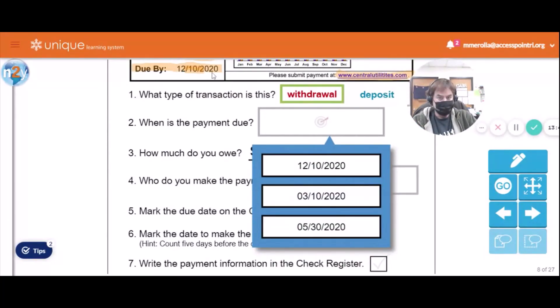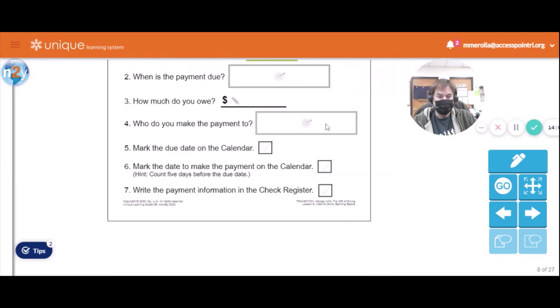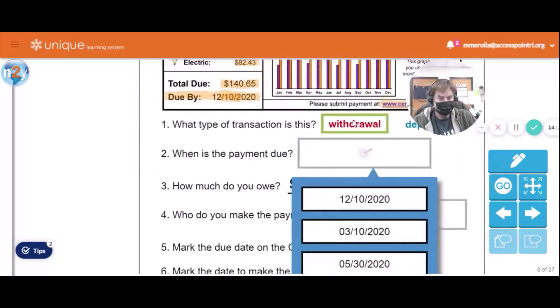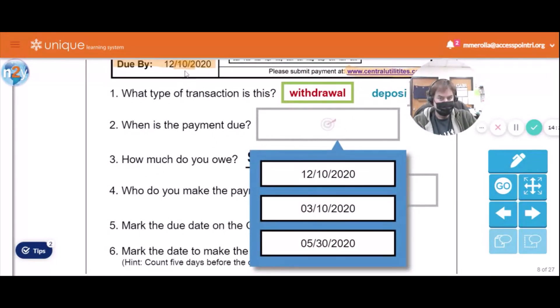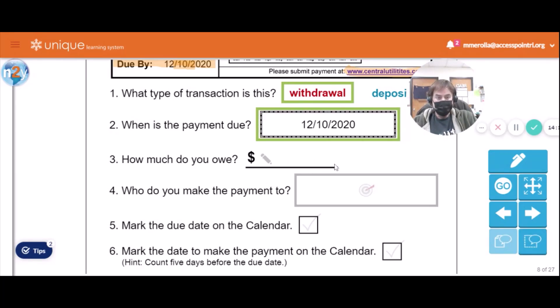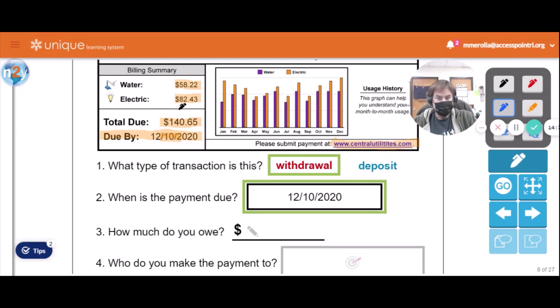Which one of these says December 10th, 2020? Let's try this one — wrong one, let's try it again. December 10th, 2020 — that's it. And how much do we owe? $140.65.